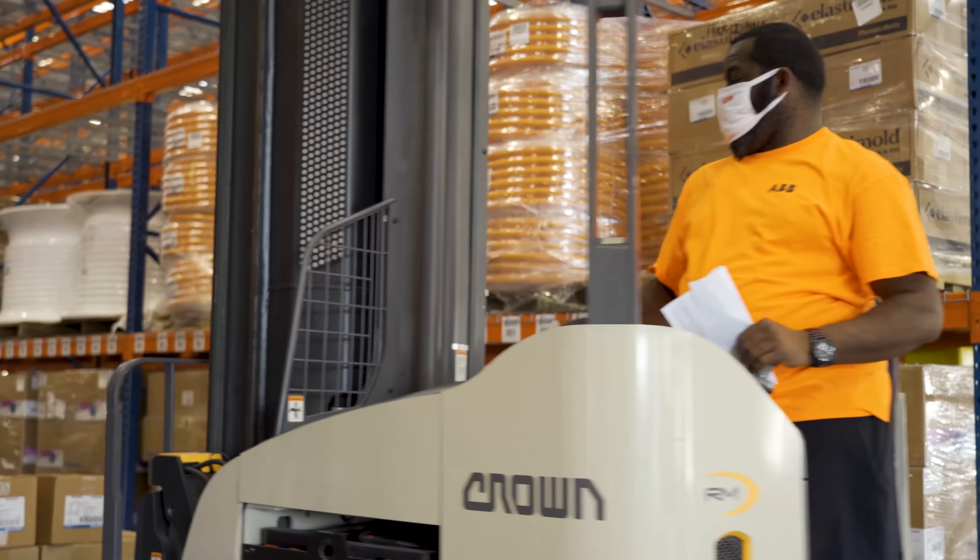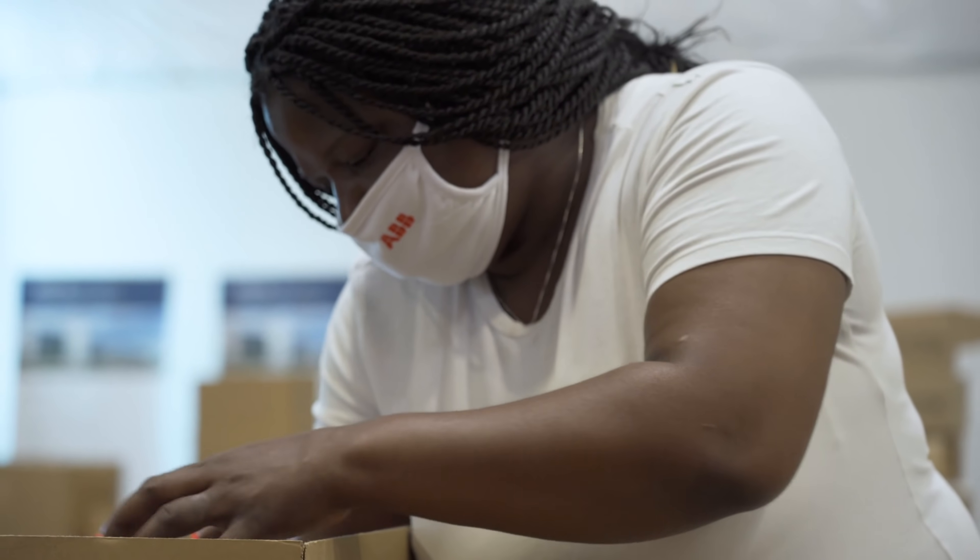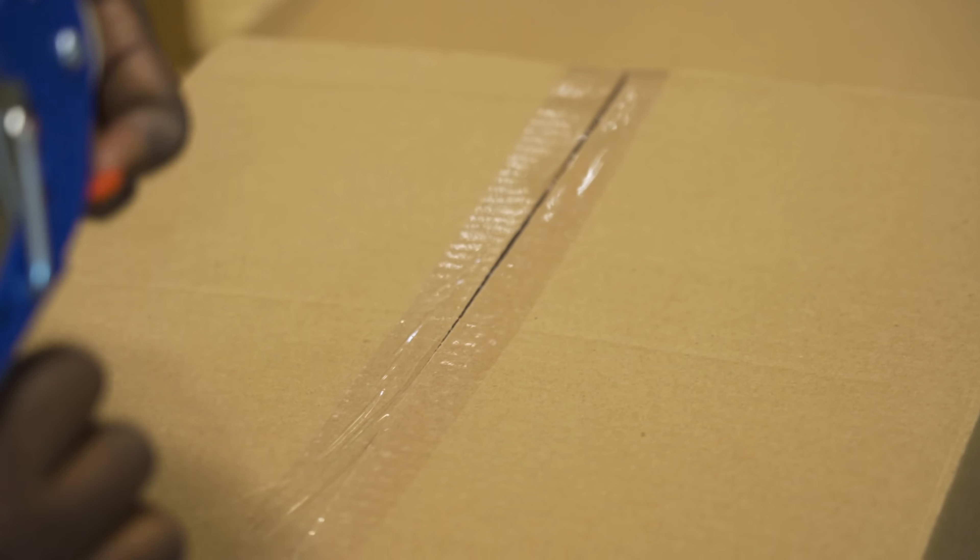Our West Coast Distribution Center is the first step in our distribution strategy that aligns perfectly with our customer-first priority. It will allow us to reduce in-transit time, improve communication, and improve quality to our West Coast customers.